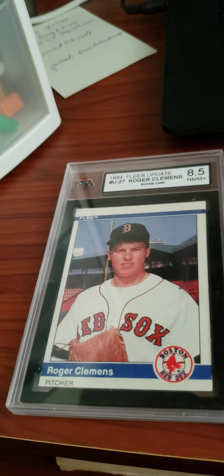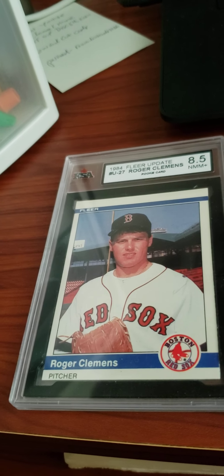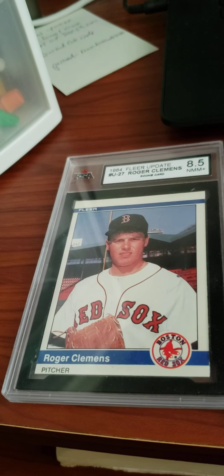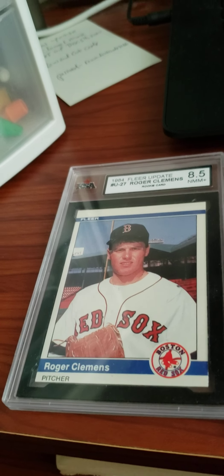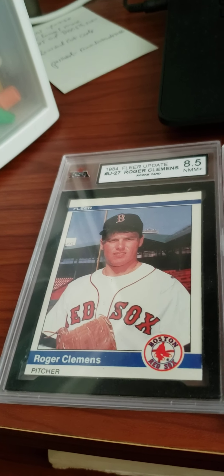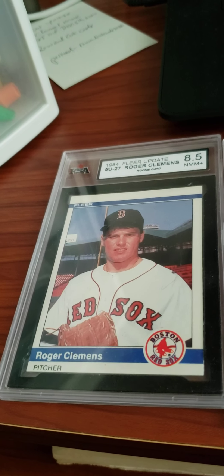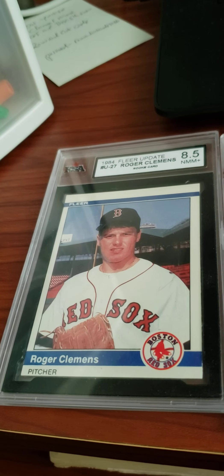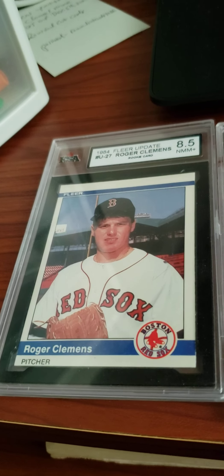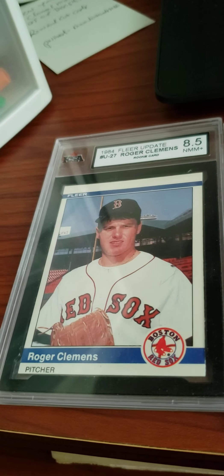The first one I want to show you is this gorgeous 1984 Fleer Update first card of Roger Clemens. Hopefully he'll make the Hall of Fame sometime, but I know he got caught for steroids and basically lied to Congress. Over a 300-win pitcher with over 4,000 strikeouts — it's a pretty fantastic career. He played for multiple teams and was born in Dayton, Ohio, which is an interesting fact.